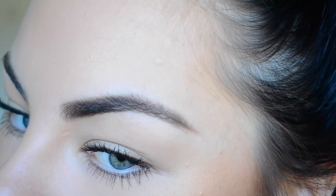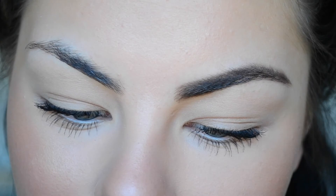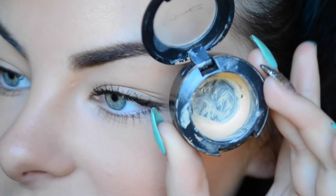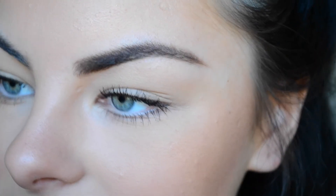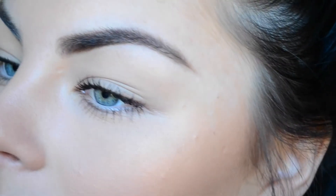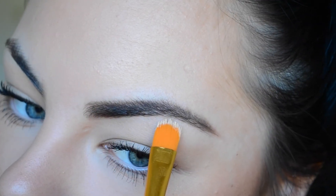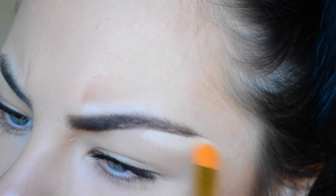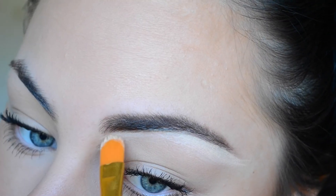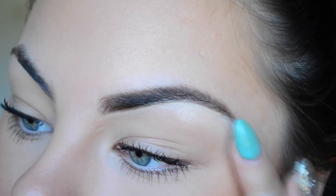After that, I like to clean them up a little bit — I don't do this all the time, only if they're looking a little sloppy. I grab a light concealer — I'm using my MAC Studio Fix Concealer in NC20 — just on a concealer brush, and I tidy up my brows, putting that just underneath and then blending it out with my finger.